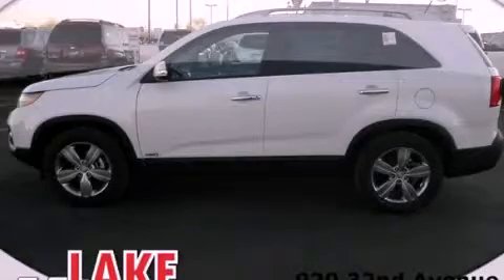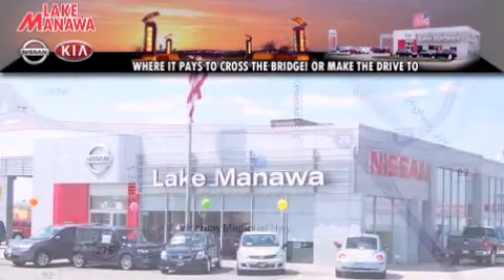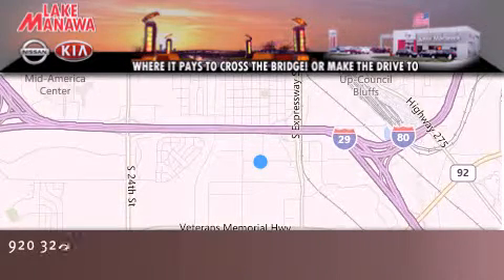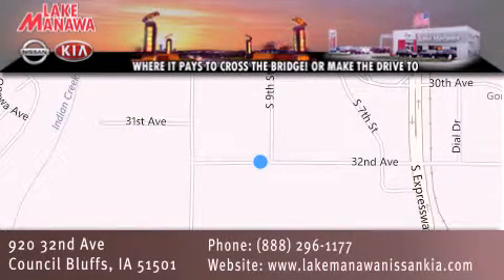We invite you to contact us today to learn more about this vehicle. Thank you for considering Lake Manawan Nissan Kia for your next new or pre-owned vehicle. For additional information, please visit our website, give us a call, or stop by our dealership. We are conveniently located in Council Bluffs, Iowa at 920 32nd Avenue. It pays to cross the bridge or make the drive to Lake Manawan Nissan Kia. We look forward to serving you.